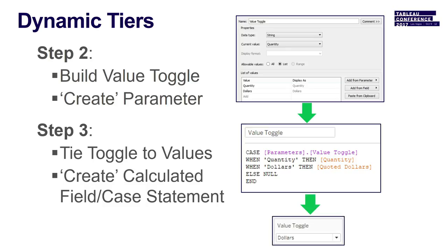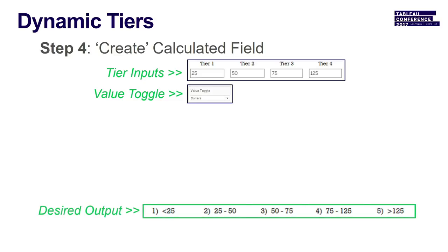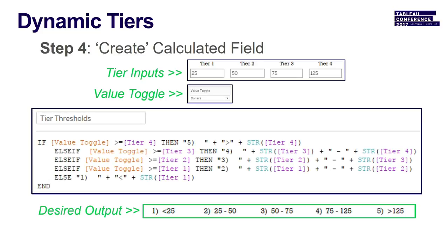At the end of that you have a nice neat toggle. Then create a calculated field — this is where the rubber hits the road. You've got your tier inputs and your value toggle. The calculated field says: if quantity is greater than Tier 4 input value, call it 'greater than Tier 4.' One trick is putting numbers before each tier label to keep them sorted neatly when toggling, as they can get out of order otherwise.